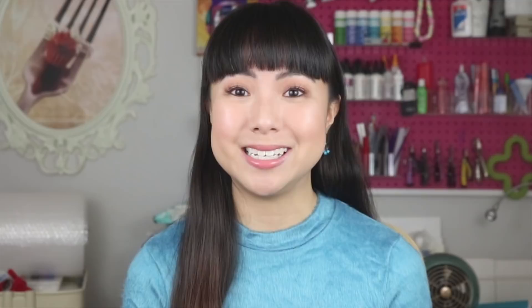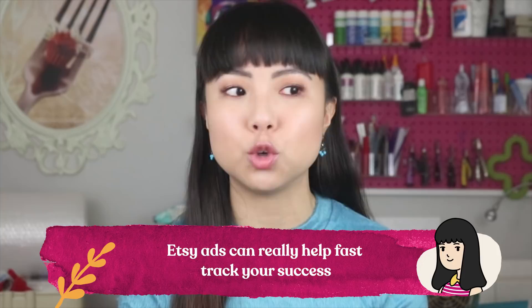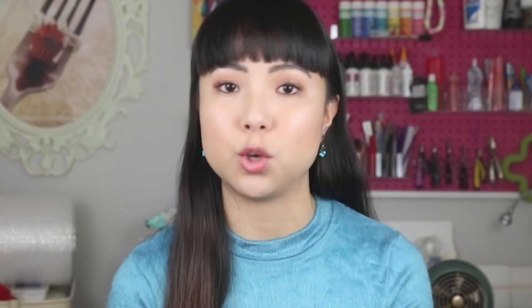The third step to Etsy success is to take advantage of Etsy ads. If your Etsy listings already have a strong foundation — good product photos, product descriptions, and prices — then you might be ready for Etsy ads. It takes time to do well organically for free, but Etsy ads can really help fast-track your success. For example, you might want to rank for a certain keyword but you're only showing up on page 20 of search results — how are people ever going to find you? You could drive your own traffic to your Etsy listings, but I don't recommend it because any traffic you bring yourself should be brought to your own website and not to Etsy.